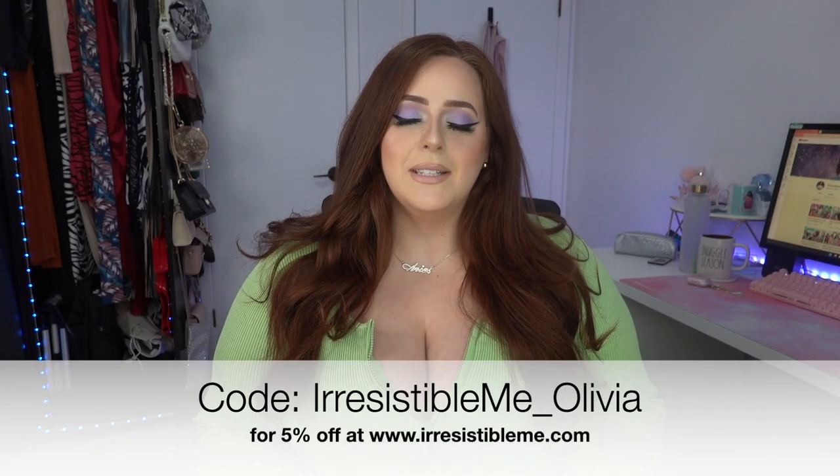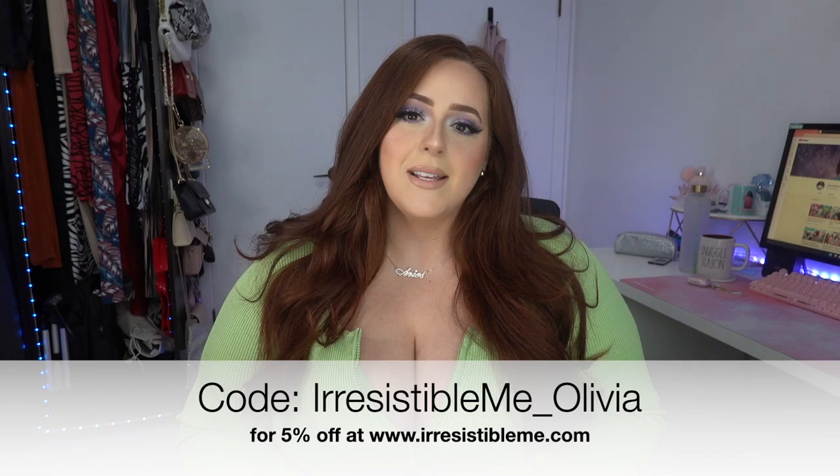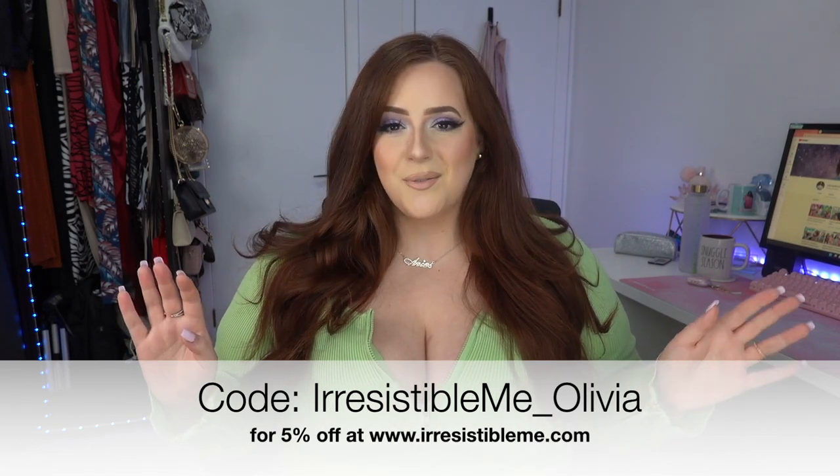They also gave me a coupon code for you guys — it's irresistible_me_olivia — I'll leave that in the description box. I don't get any commission off the order, so don't worry. Now let me show you what the extensions look like. They come in a hair net, and I got the 24-inch length in shade 33 Auburn.